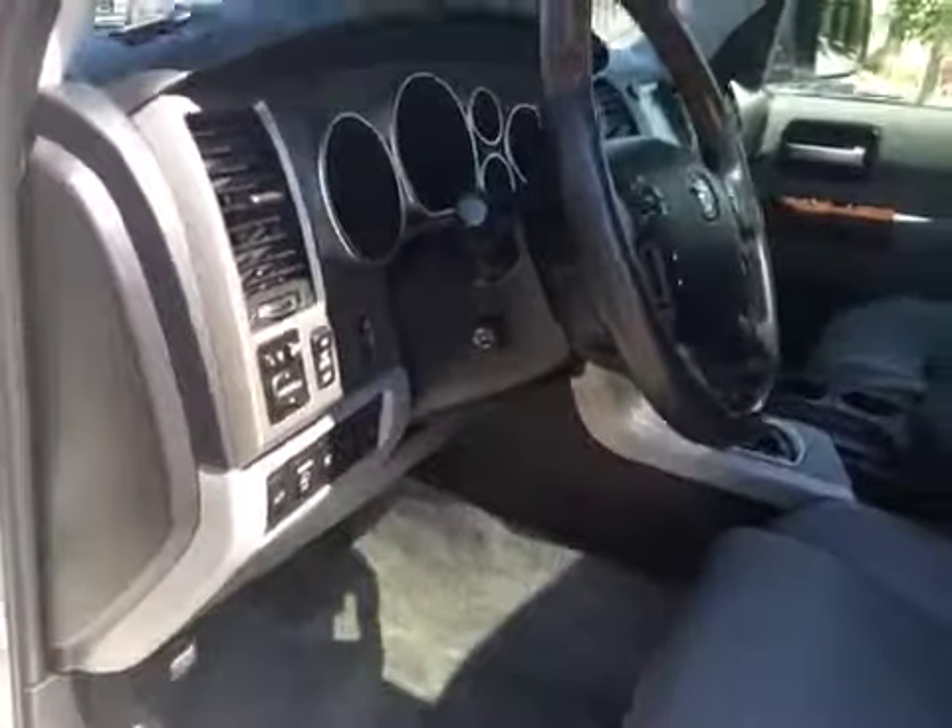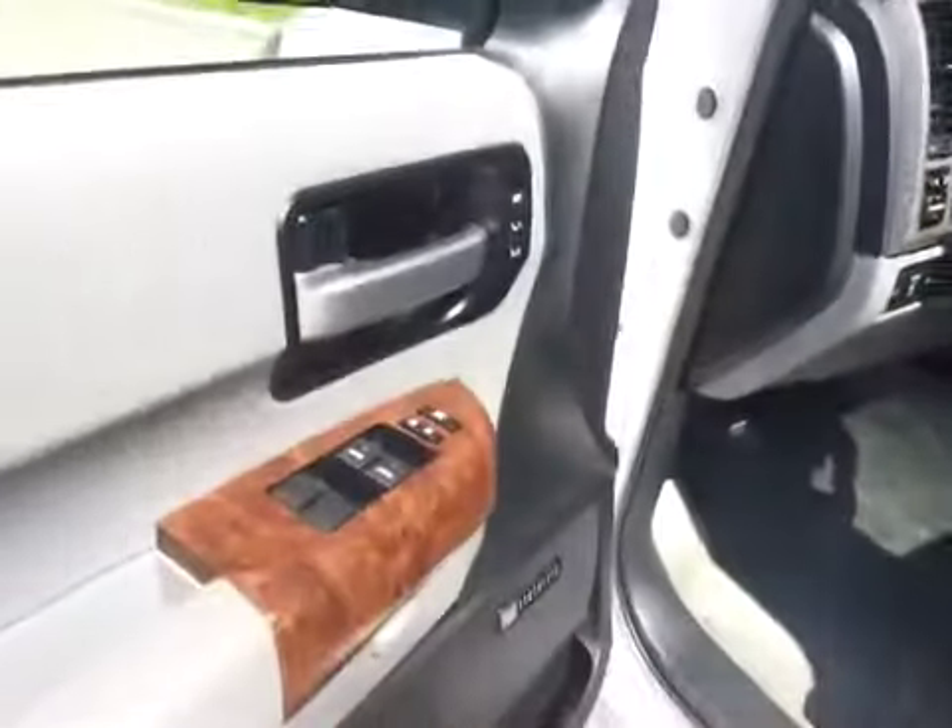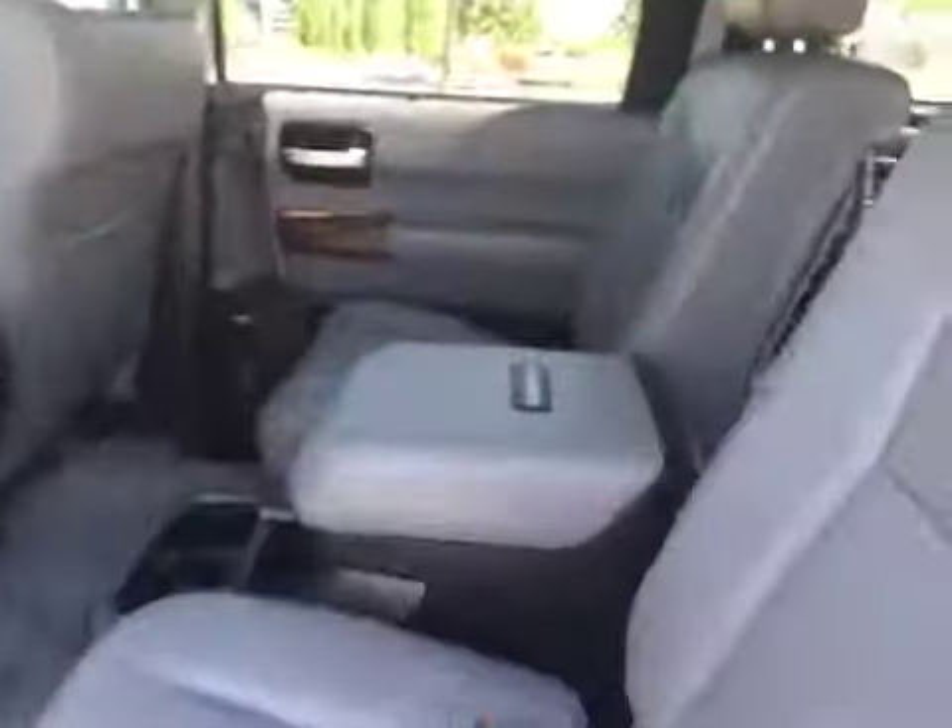Automatic transmission, leather wrapped steering wheel with wood grain. You have your power telescoping wheel, power seats, power windows, memory seat.